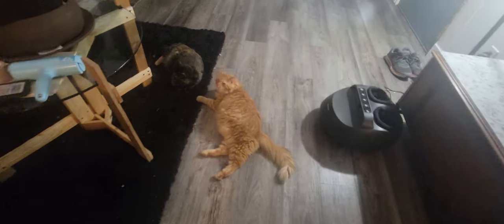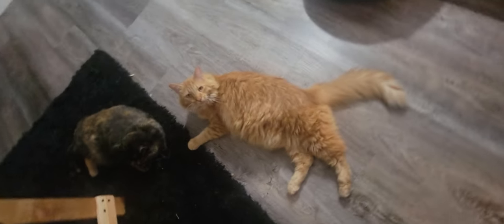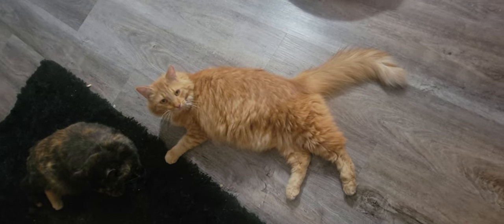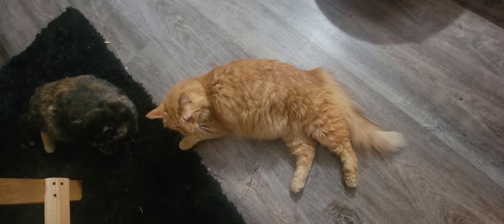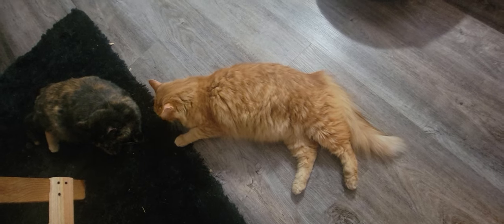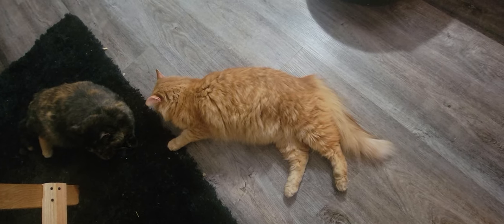Henry's the wild one — tears up the house all the time. He tears through the house at 2 a.m. Huh, Henry?